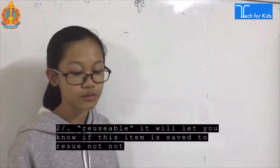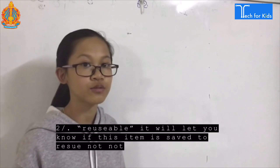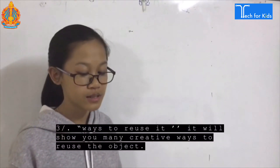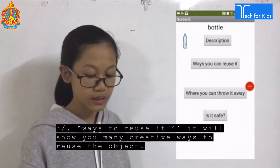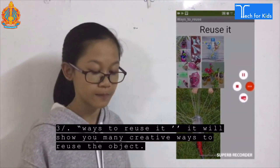Number two: Reusable. It will let you know if this item is safe to reuse. Number three: Where to reuse it. It will show you the many creative ways to reuse this object.